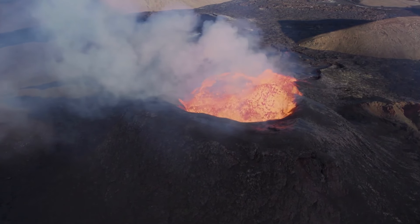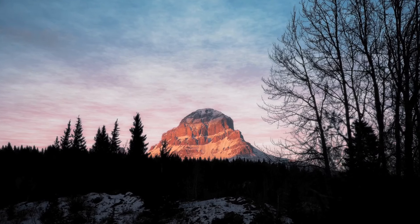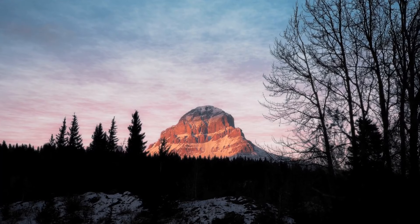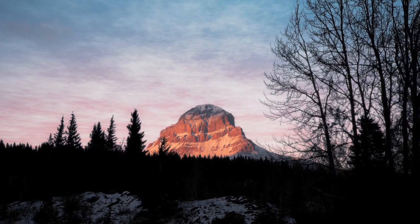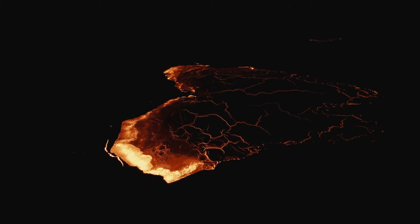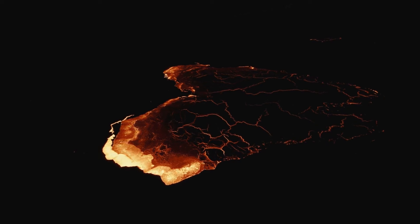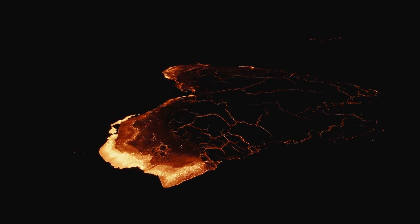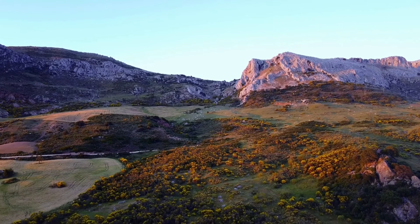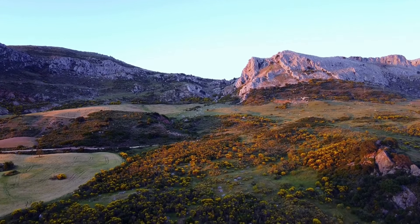How did these features come to be? The ancient lava flows we see today are remnants of volcanic activity that occurred millions of years ago. These flows, along with sedimentary deposits, were later uplifted and exposed by tectonic forces. This combination of volcanic and tectonic activity has created a landscape that is both breathtaking and complex.